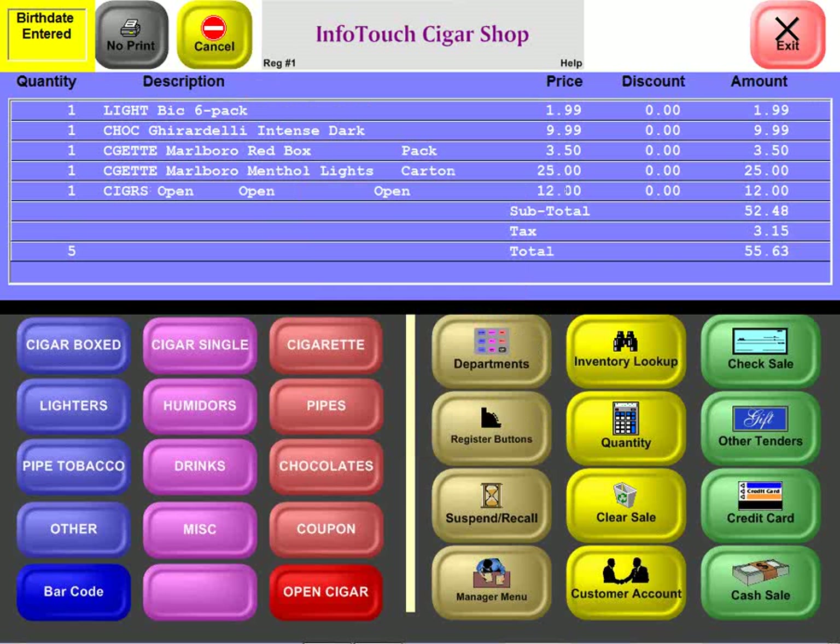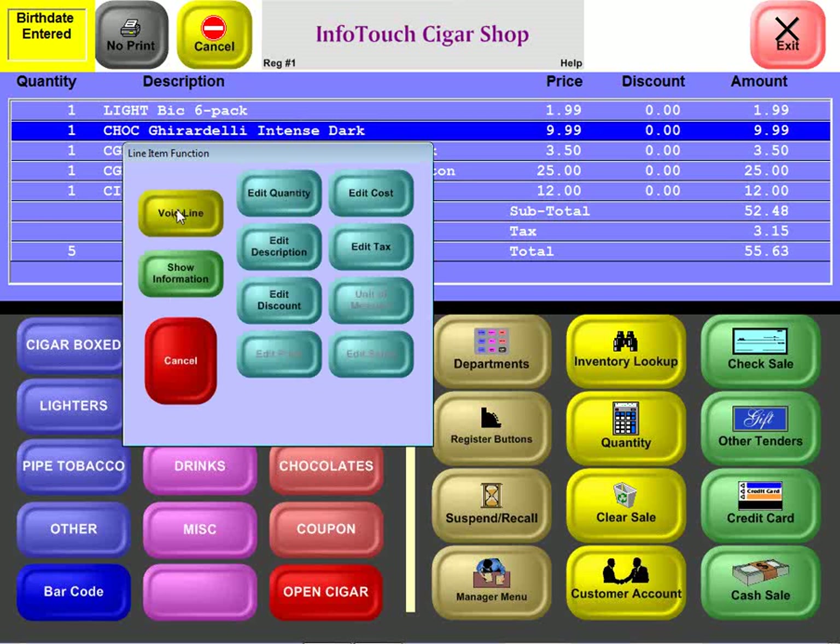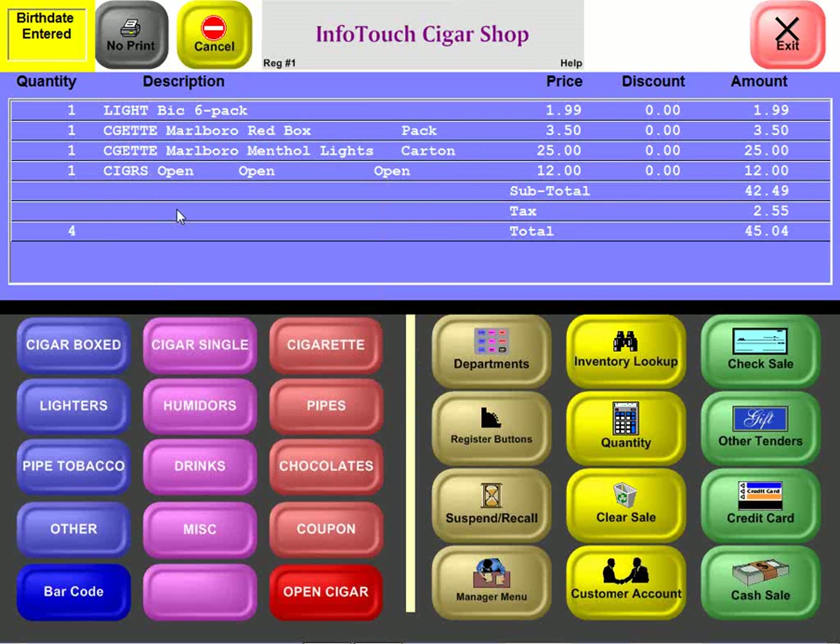The touch screen also makes editing a sale easy. The system typically controls a customer display, so as you ring up items the customer sees the total. At $55.63, if a customer decides they don't want to spend that much, simply touch the line, get a list of options, void the line, and the totals are automatically reduced.